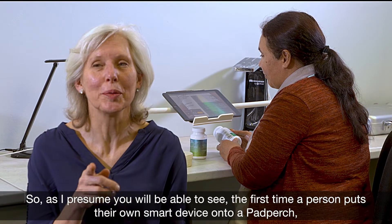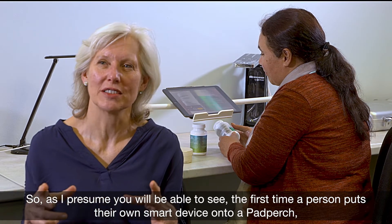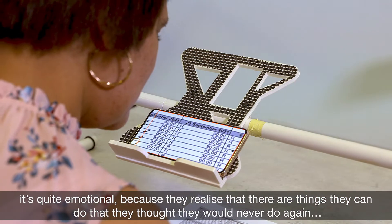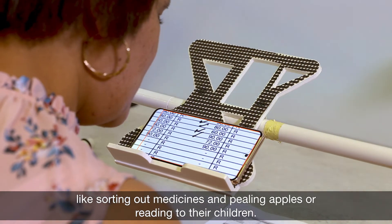The first time a person puts their own smart device onto a Pad Perch, it's quite emotional, because they realize that there are things they can do that they thought they'd never do again — like sorting out medicines, peeling apples, or reading to their children.